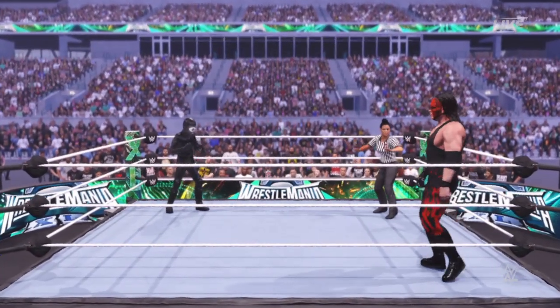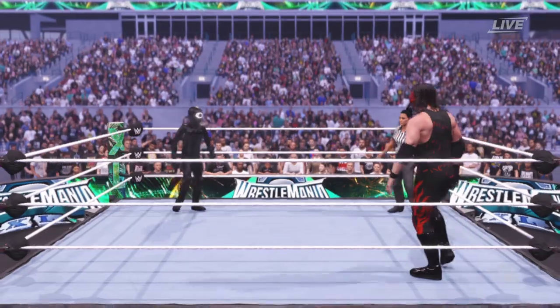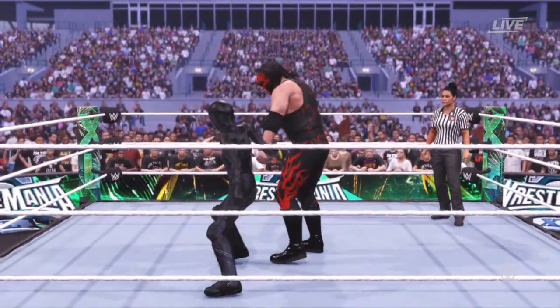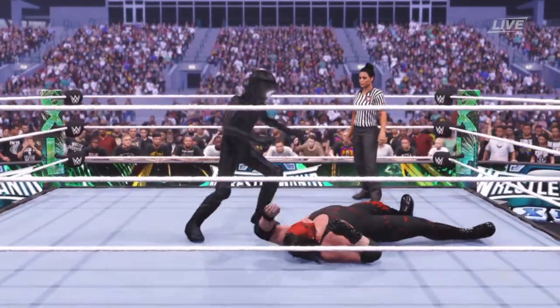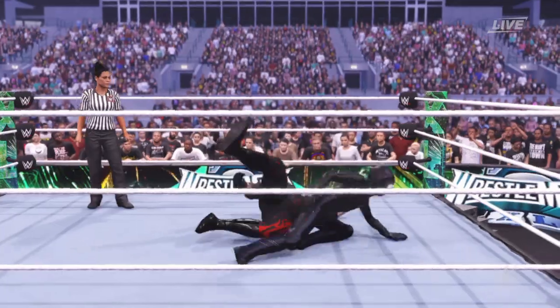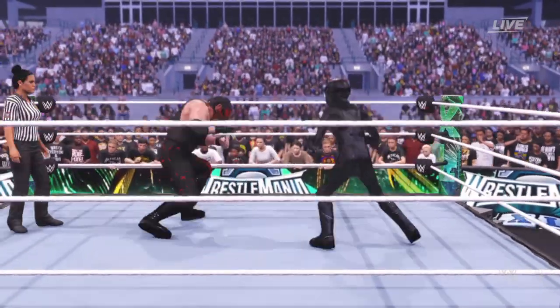When I competed in a submission match, I made sure I did my homework before the match even began. I made a list of every single nick and cut and injury that my opponent ever suffered in their career. Then, when I was in the ring, I made sure to exploit every single one of them.